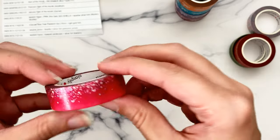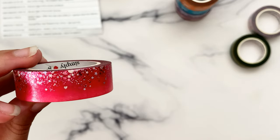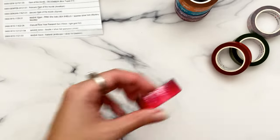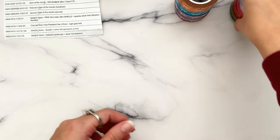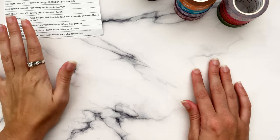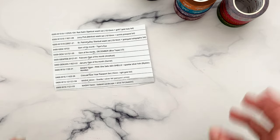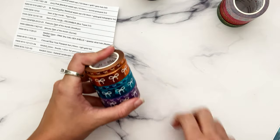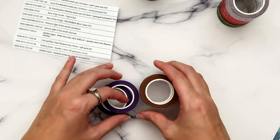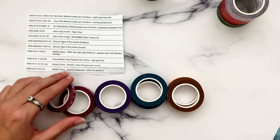It just occurred to me that I want to send out Valentine's Day happy mail to my gals — it might not arrive in time, but if I send it out tomorrow it could work. It's a cute idea for Galentine's Day. Then I also have a stack of Gem of the Month tapes — my last Simply Gilded order was I think for Black Friday, so I had missed out on quite a bit in the meantime. I was worried about getting duplicates but I don't think I did.